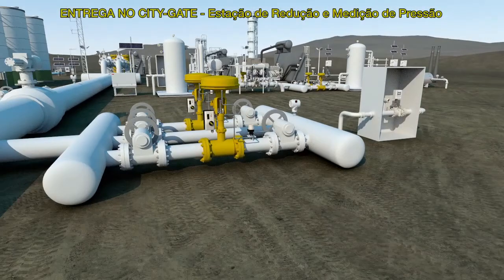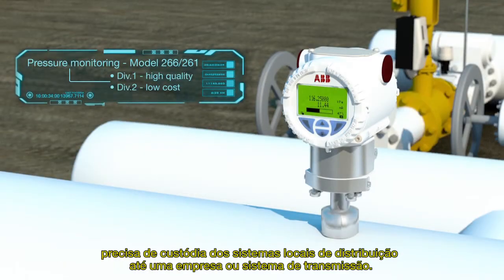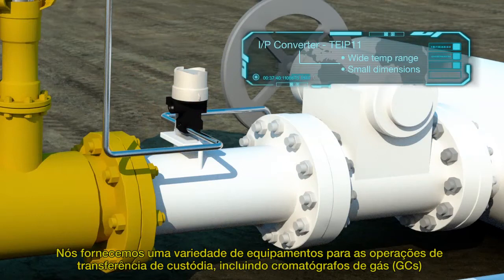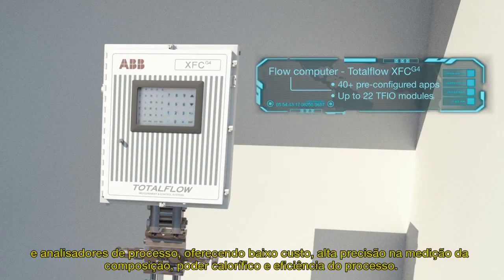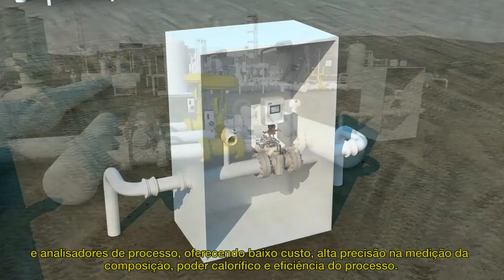City Gate Delivery. The City Gate requires precise measurement of gas flows for accurate custody transfer from local distribution systems to a transmission company or system. We supply a range of equipment for custody transfer applications, including gas chromatographs (GCs) and process analyzers, offering low-cost, high-accuracy measurement of composition, heating value, and process efficiency.